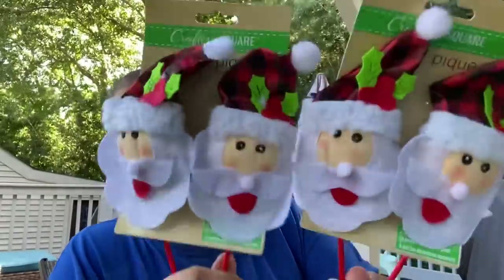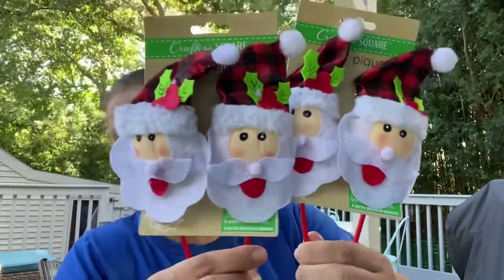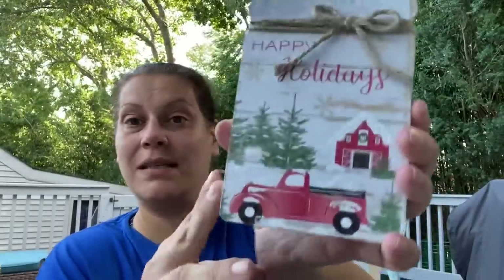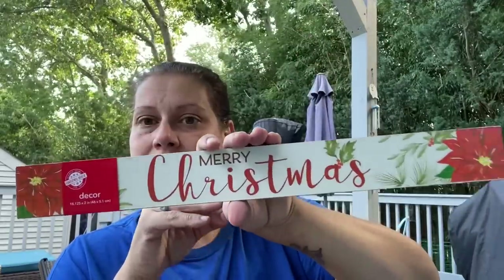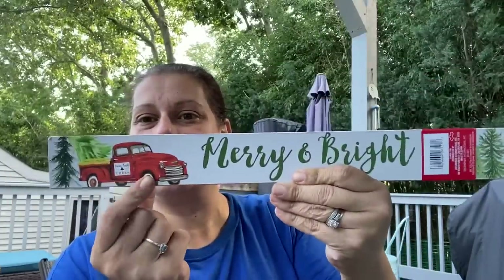I got some Santas on sticks to put on presents as well — love the hat. I picked up one wood mason jar sign with the red truck that says 'Happy Holidays,' and a long sign with 'Merry and Bright' with the red truck. One of you told me in the comments these signs are reversible — I had never noticed! The other side says 'Merry Christmas' with a poinsettia, and I actually like that side better.